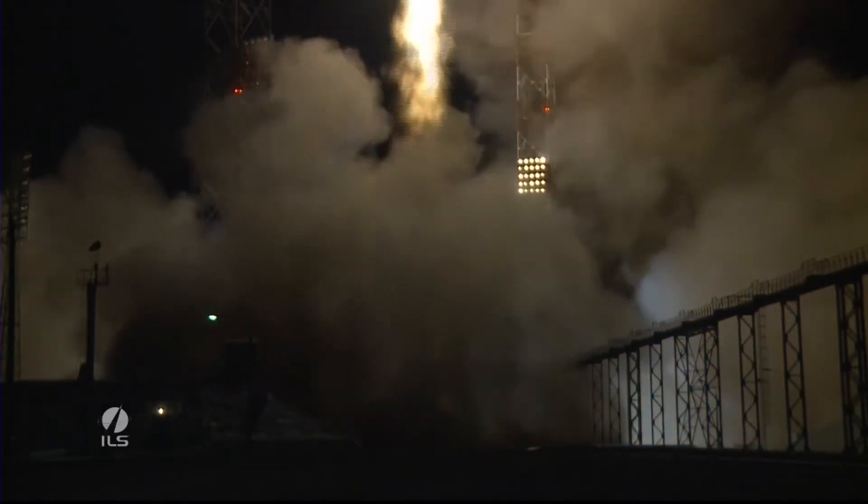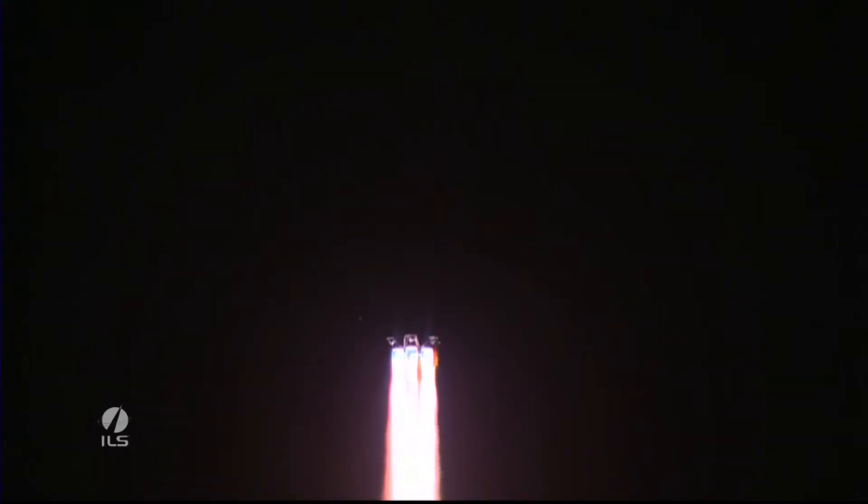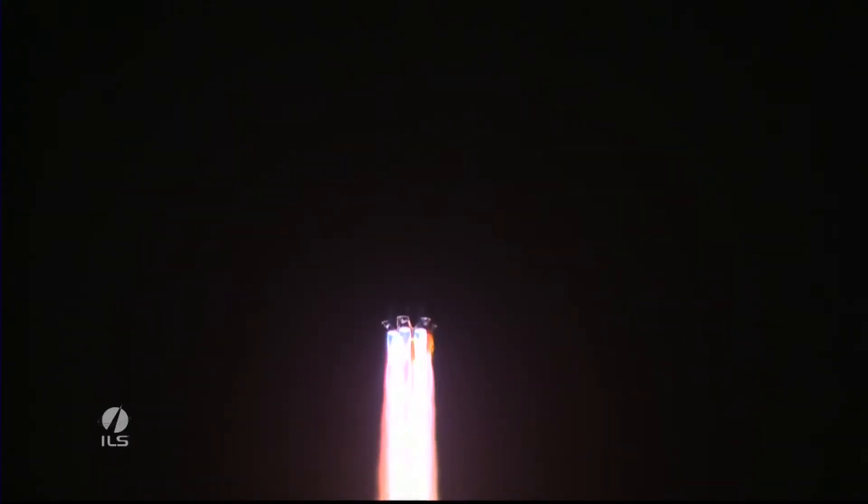Ignition start. We have liftoff of an ILS Proton rocket from the Baikonur Cosmodrome in Kazakhstan with the Satmex-8 satellite on board.